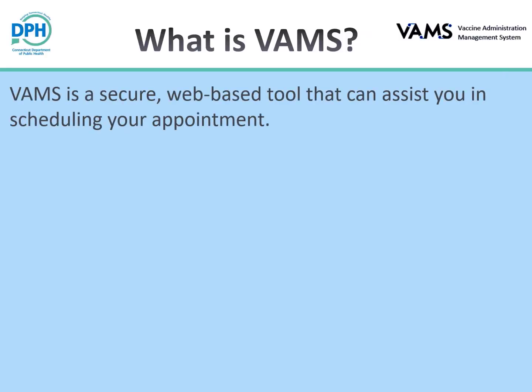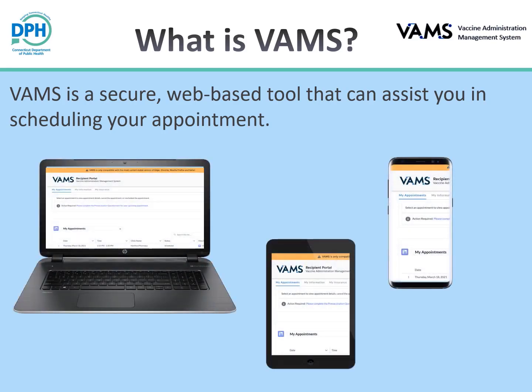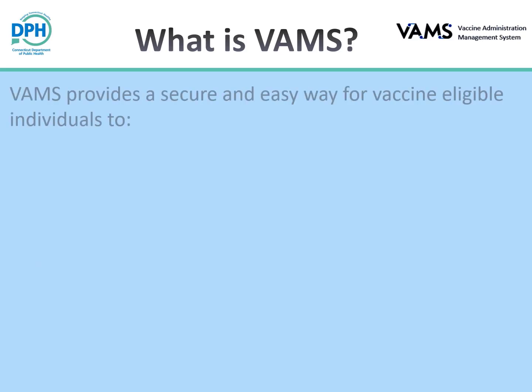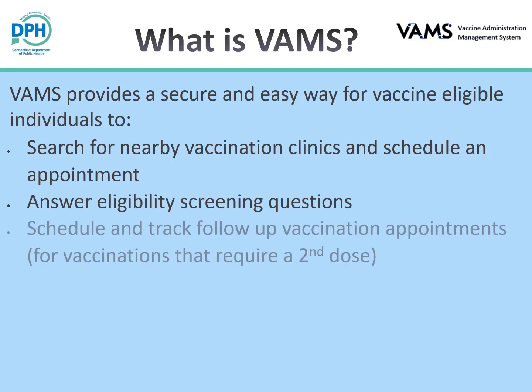VAMS is a secure, web-based tool provided by the Center for Disease Control (CDC) that can assist you in scheduling your appointment. VAMS can be used on computers, tablets, and other mobile devices with internet access. VAMS provides a secure and easy way for vaccine-eligible individuals to search for nearby vaccination clinics and schedule an appointment, answer eligibility screening questions, and schedule and track follow-up vaccination appointments for vaccinations that require a second dose.